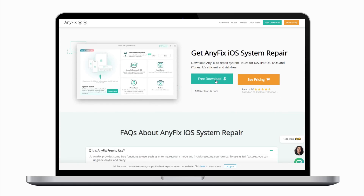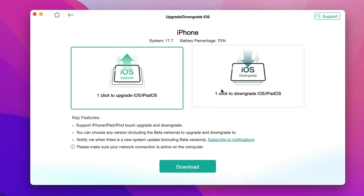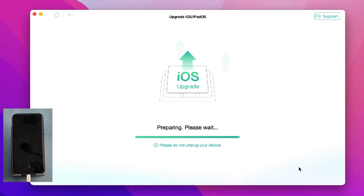Free download and install AnyFix on your computer. Connect your iPhone and select Upgrade/Downgrade iOS, then click Download. Select the iOS 18 system you want to upgrade to. Once the download is complete, click Upgrade. AnyFix will start preparing your iOS device for the upgrade.